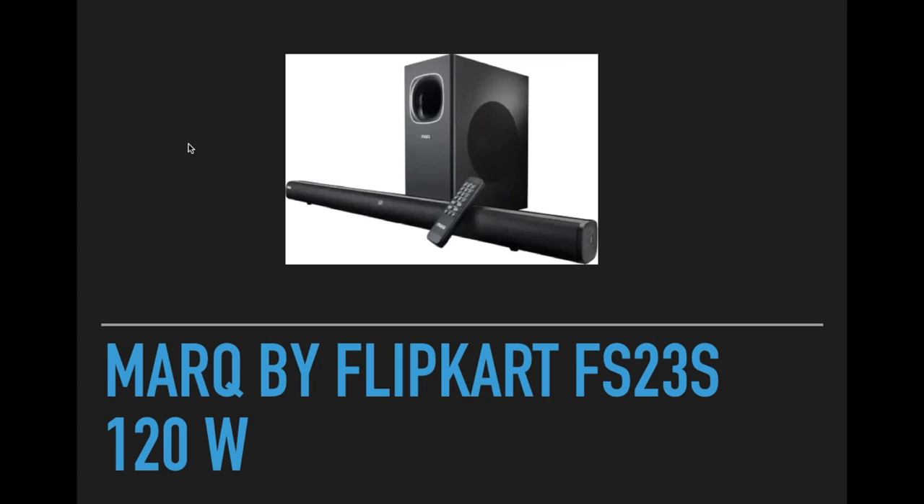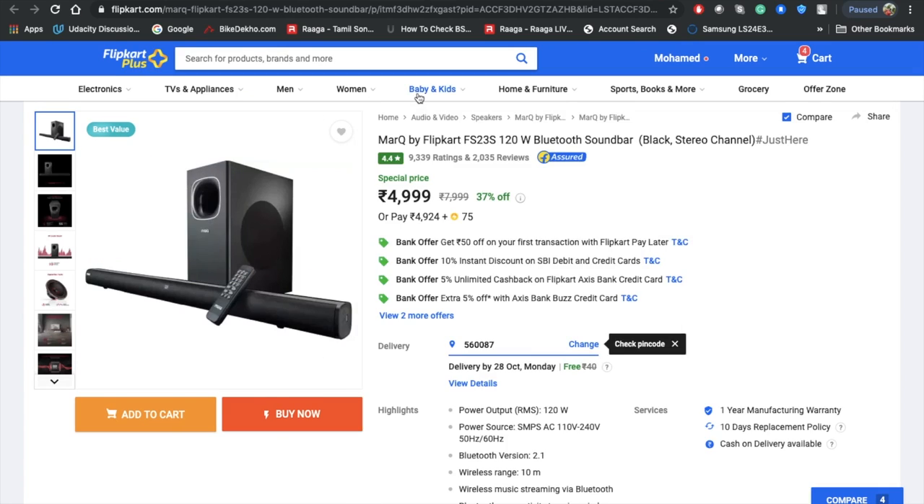The second product is MarQ, which is a Flipkart exclusive brand sold only on Flipkart. It has a 120-watt output and close to 10,000 ratings on Flipkart, which suggests more than 20,000 people have bought it. The price is around 3,999 rupees, while the Creative was 6,500.